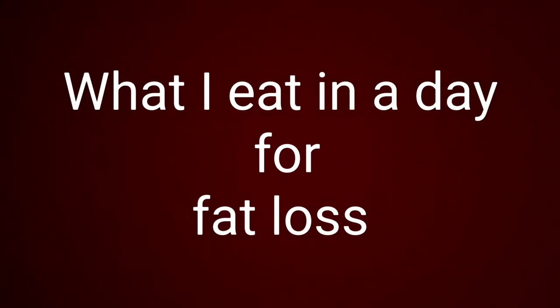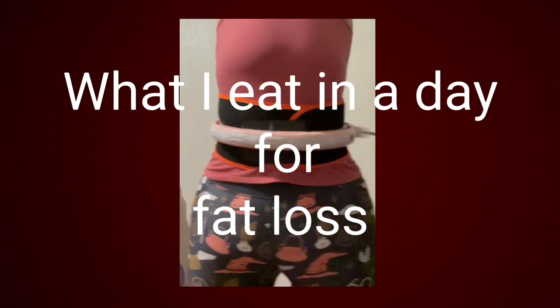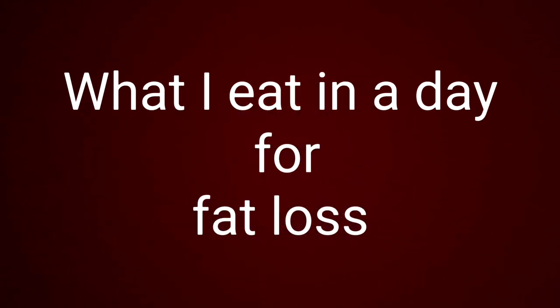This is what I eat in a day for fat loss. I'm currently working with a weight loss coach — her name is Kelly Adlam, and I'll pop the link to her website and Instagram in the description. I drink two litres of water a day, I'm on 2,400 calories and 180 grams of protein, I swim daily, do daily yoga, use a smart hoop every day, and I'm also on 7,000 plus steps.